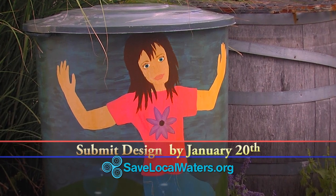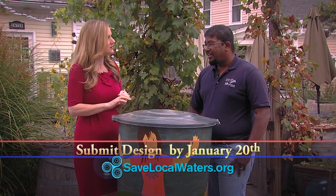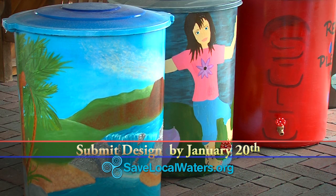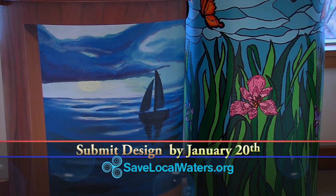If you'd like to try to design one of the rain barrels, it's fairly simple. You just go to savelocalwaters.org, submit a draft of what you want to paint on the rain barrel and give your personal information, and if it's good, we'll get back to you and get you a rain barrel.